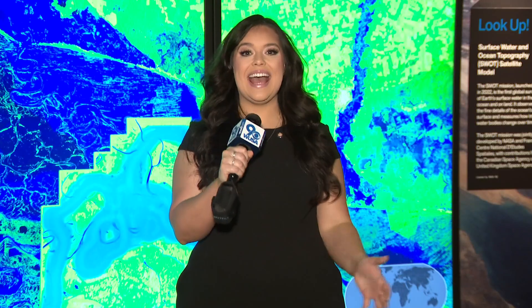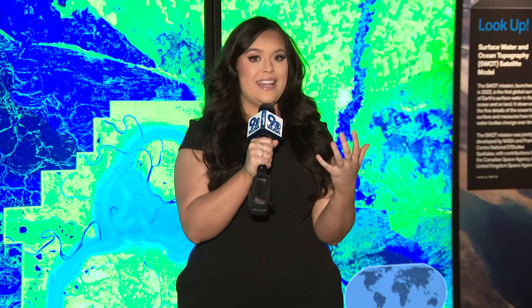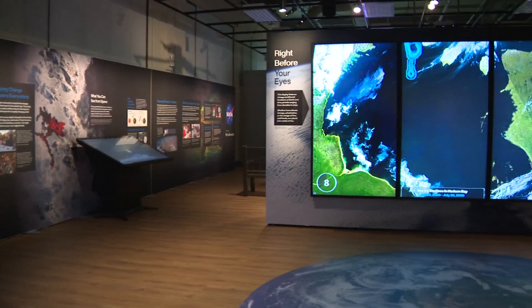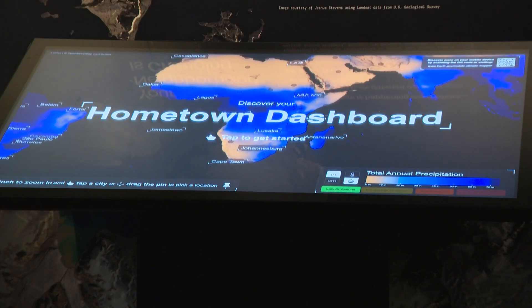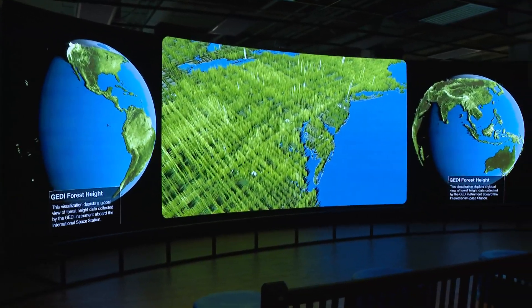Hey guys, we are here at the National Museum checking out a brand new exhibit. It opens tomorrow and it is all about our planet, how our climate is changing, and all the information that NASA has and how that impacts our planet. This is called NASA's Earth Information Center at the National Museum of Natural History. It is so cool. Tons of different interactive activities for adults and kids alike, and there's so much you can learn here.